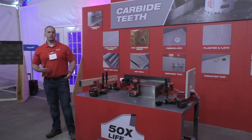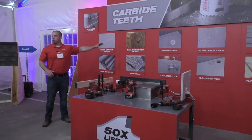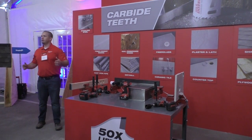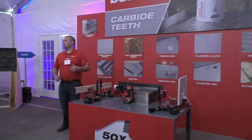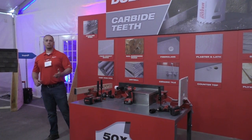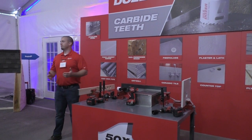What that means on a job site for a user is you can go from a nail-embedded wood application to stainless steel and get incredible life through demanding hard metal applications. But you can also go into abrasive materials — fiberglass, cement board, asphalt shingles — where before those were wearing down the hole saw, sometimes on the very first cut.